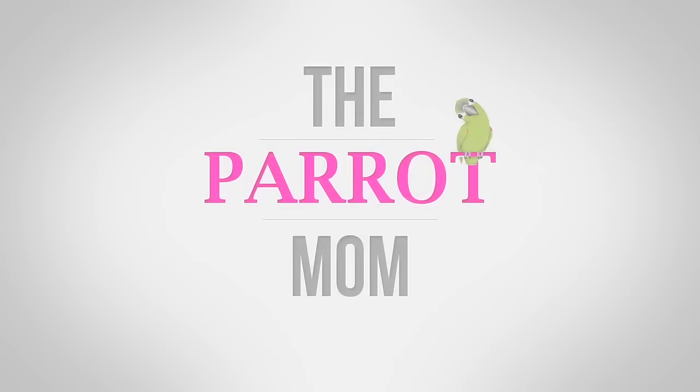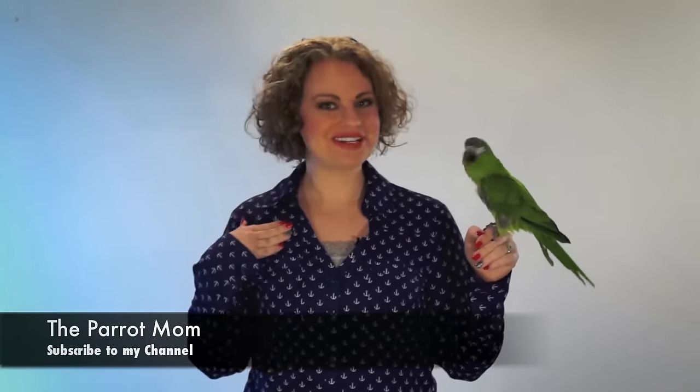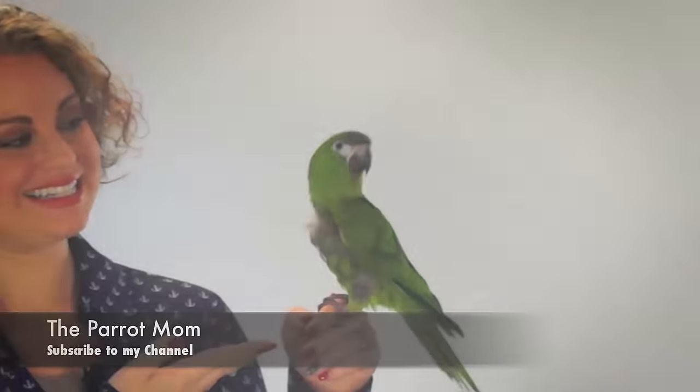Do you think it looks better if you're over here? Should we change your location and put you right here? Yeah, I think your feathers look better over there. That's a good location. I hope you enjoy this video brought to you by the Parrot Mom. I'm Tora, also known as the Parrot Mom, and this is Kiwi, my lovely assistant.